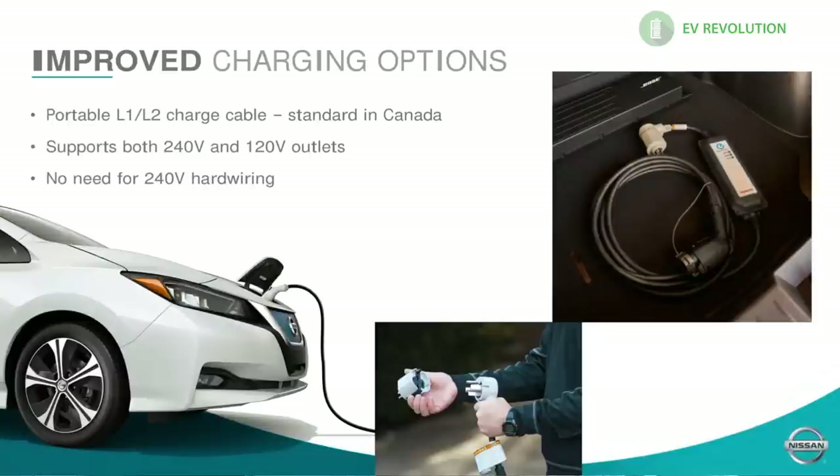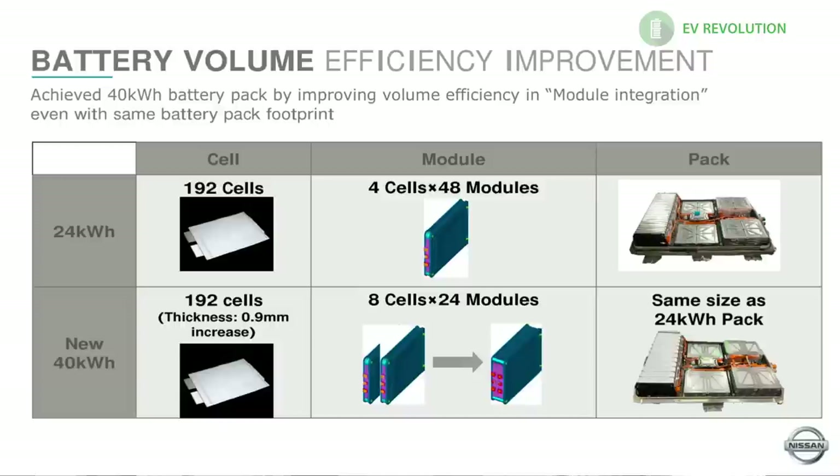One thing I like is that Nissan includes a Level 2 charger with the 2018 Leaf. It has a NEMA 14-50P plug giving you 32 amps of Level 2 service, so if you have that outlet you can simply use this unit to charge your vehicle in about seven and a half hours from empty. Most people don't take it to zero, so in three to four hours on normal off-peak settings you'll be able to recharge to full. This Level 1/Level 2 EVSE is standard with all trim levels of the Leaf in Canada.